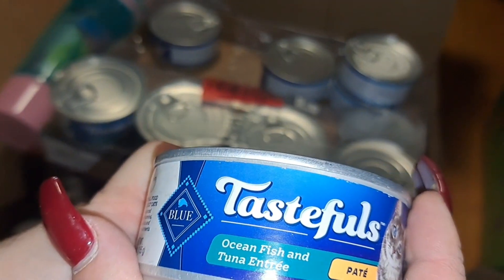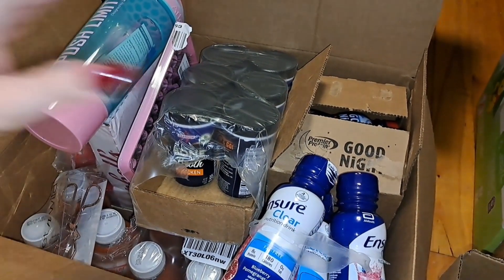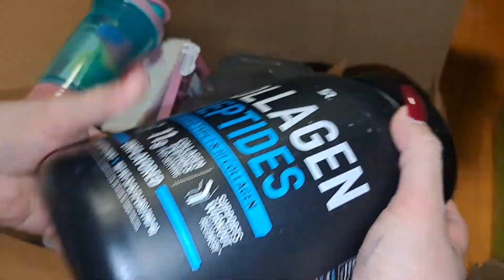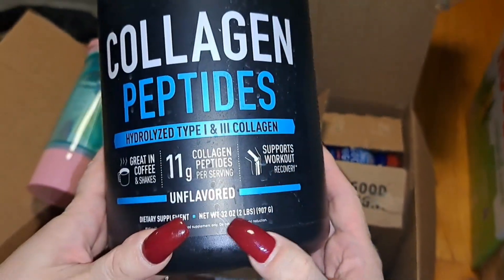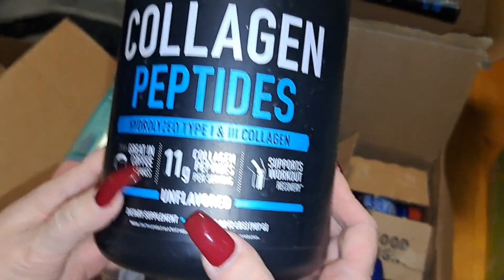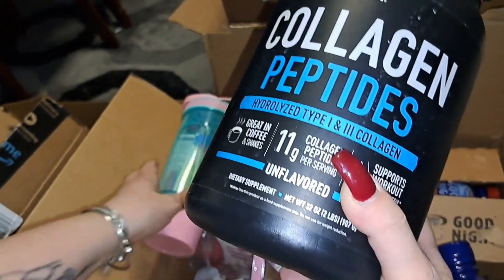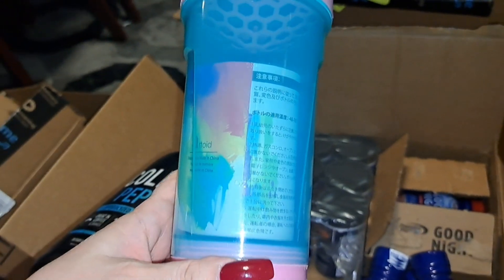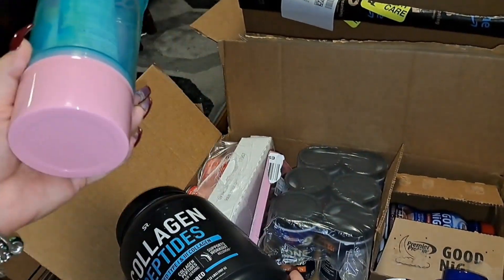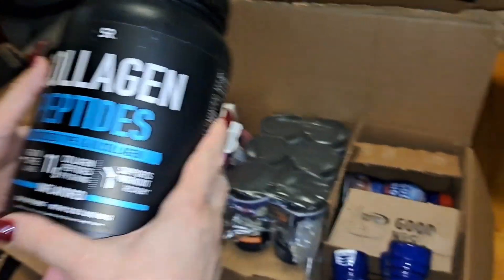This here is what I'm talking about — this is the unflavored collagen peptides. It's huge — 32 ounces, two pounds. This is great for coffees and shakes. I'm gonna add two tablespoons or scoops with my water, or I can add it to my broth, my protein shakes, or my clear drinks. It's unflavored so you can add it to anything.